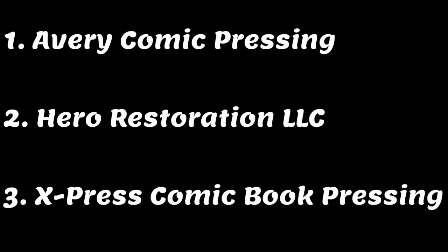Your second option for getting your books pressed is to go to another professional third-party independent presser. There are tons of these, and I'll put a few of their names on the screen. You can go to their websites and see pictures of the job that they do. The pros of going this direction is that generally they're going to be cheaper than CCS, and in my limited experience they're going to provide a better quality job — both because I think they're not as rushed since they don't have to deal with the volume of books that CCS receives, and also they're more incentivized to do a great job since they don't have as large a customer base, so every customer matters a lot more.